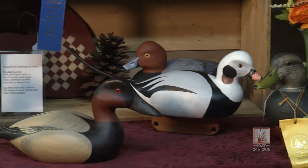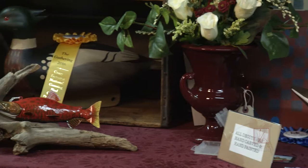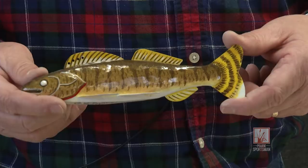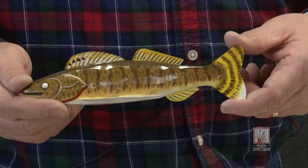When Kurt started making decoys, he primarily crafted waterfowl, such as ducks and swans. In recent years, he's been carving more shorebirds and fish. When we stopped by his studio, he showed us how he turns a block of wood into a flashy fishing decoy.